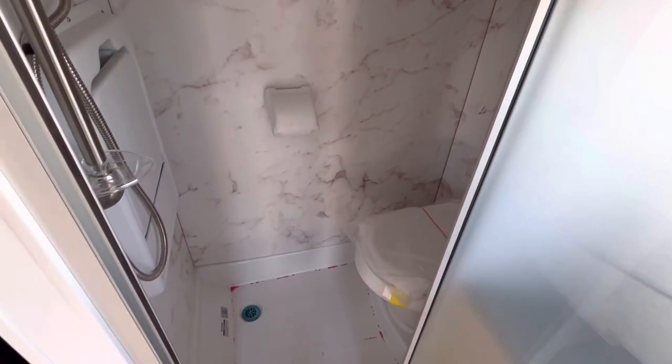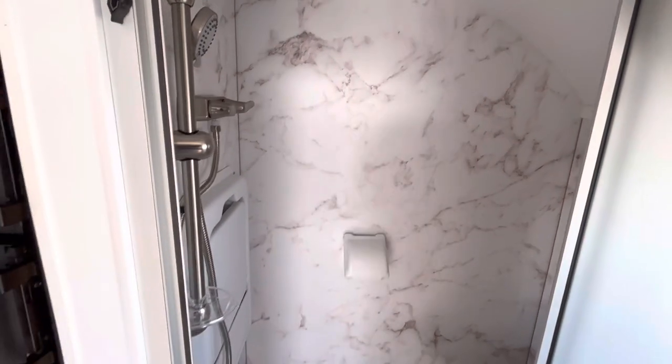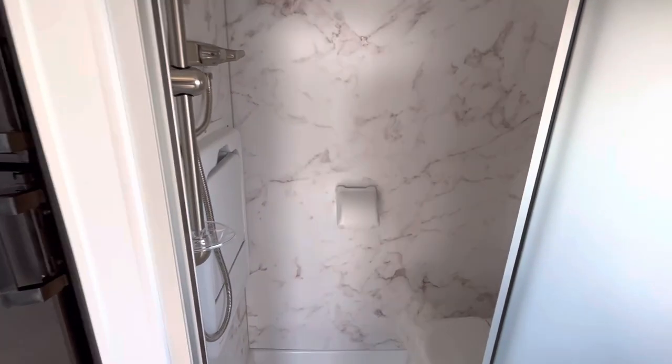You have a big wet bath set up here. I'm roughly six foot one and I can stand up in here comfortably all the way. There is also a fold-down collapsible sink in here as well.